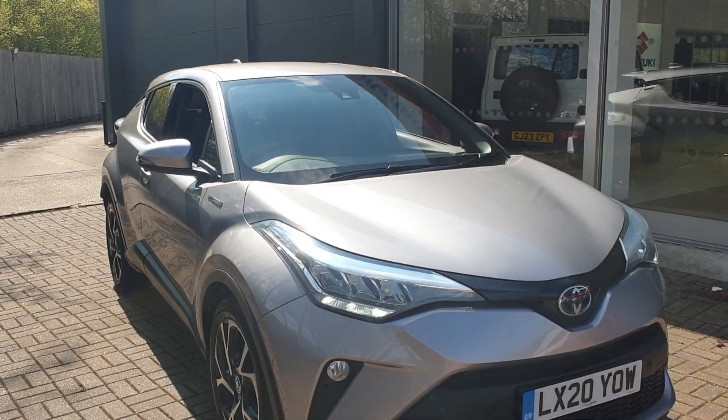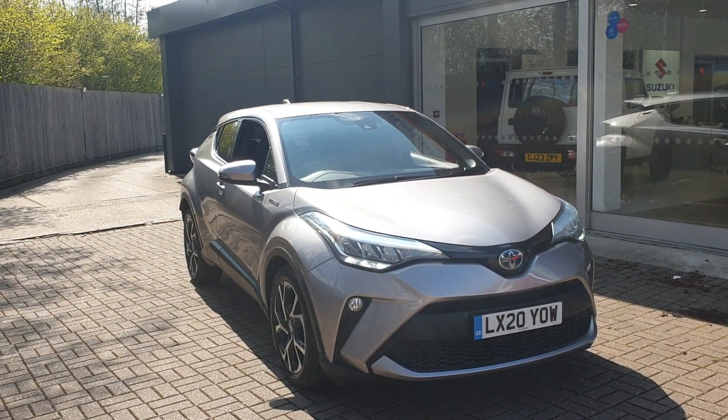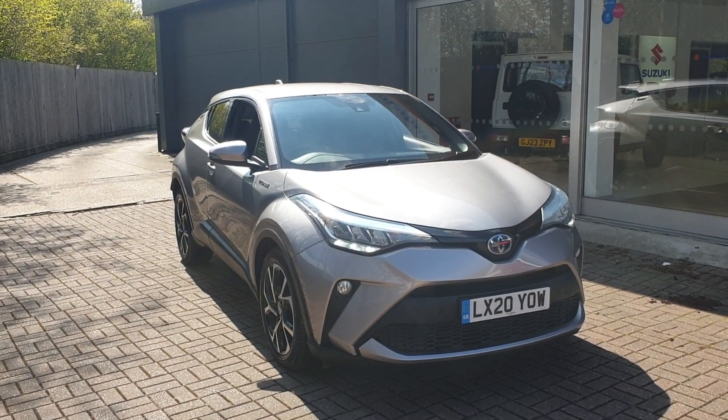If you would like to book a test drive in this vehicle or any other vehicle we have at Broad Oak Approved Used Cars, please contact us on 01227 931 888 and one of our sales staff will be looking forward to helping you.